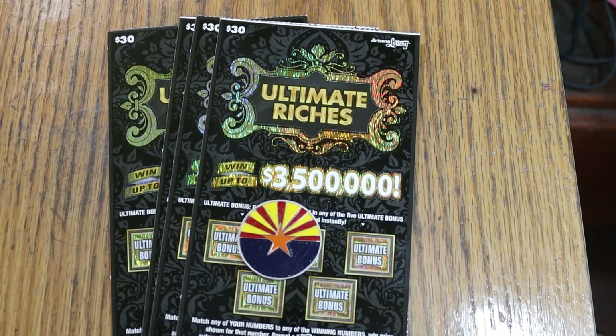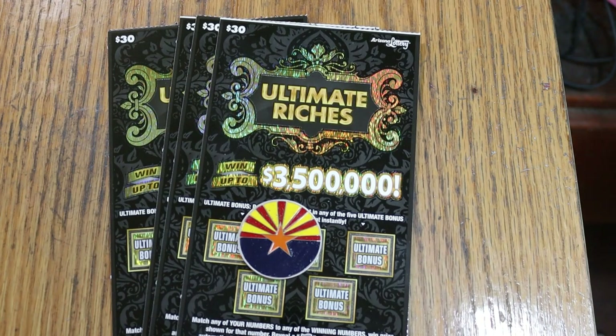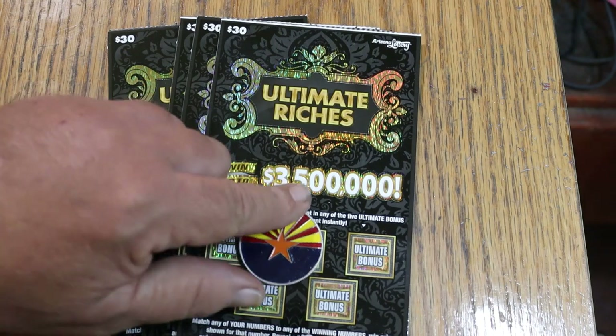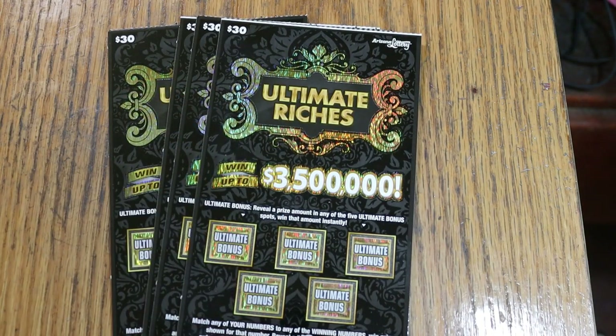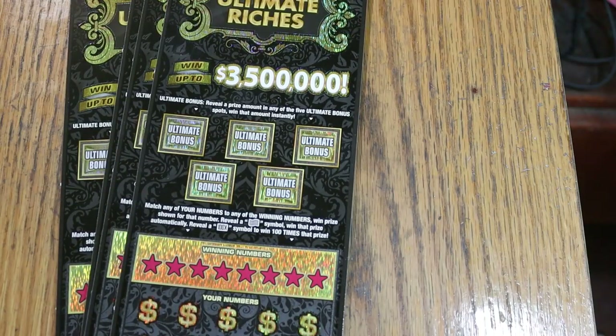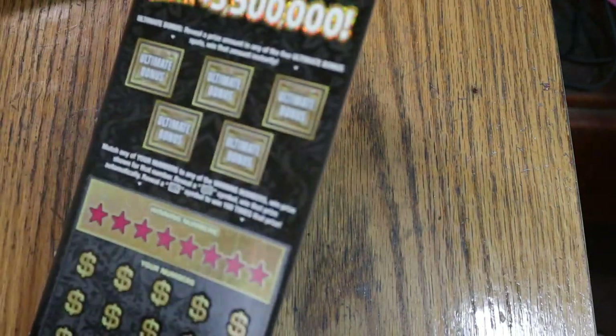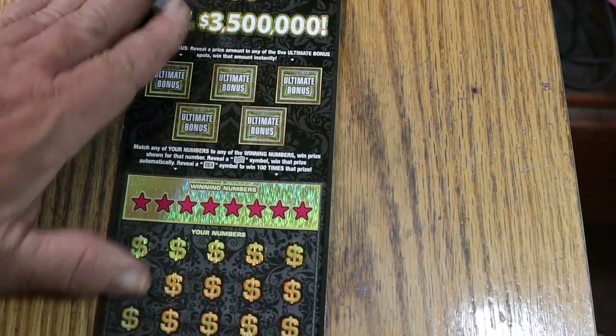What's up, YouTube AZ Scratchers, and welcome to part two of the full book of the Arizona Lottery's $30 Ultimate Riches — the oldest $30 in the lineup, which came out the summer of 2022. If you watched part one, you saw we did pretty good. We'll see if we can continue that trend. Tickets 4 through 7, book number 514655, odds are 1 in 2.71. We're going to start with ticket number 4.